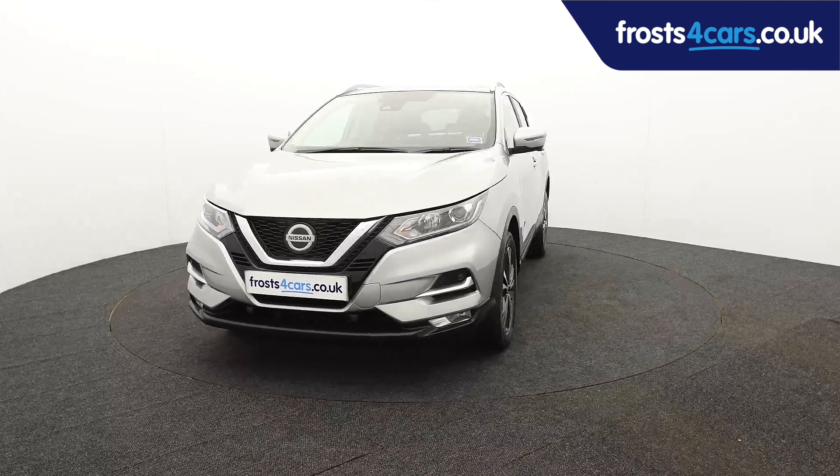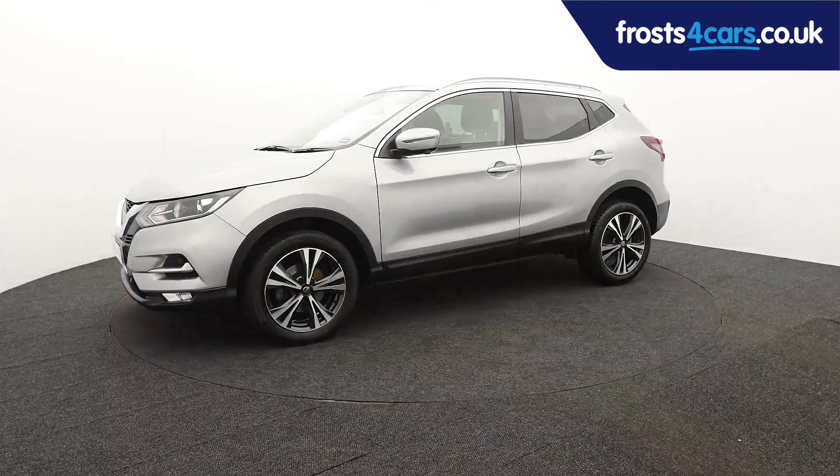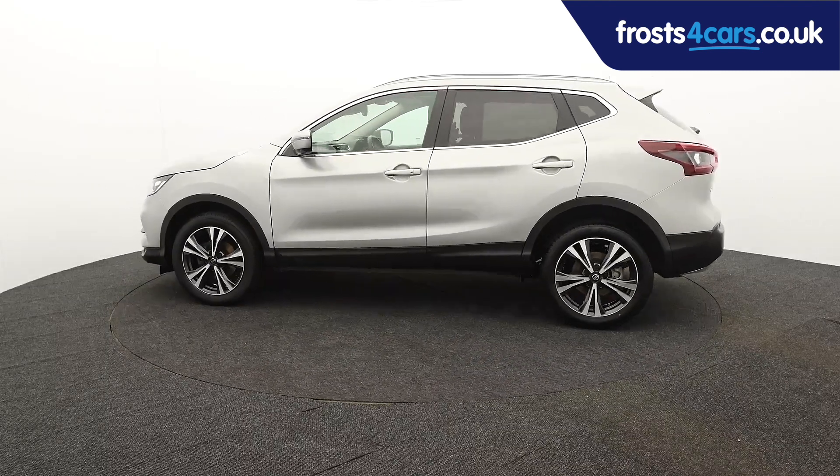Ready for you to view, try and drive away the very same day, this Nissan has been through our extensive mechanical and preparation process to ensure it's in perfect condition.